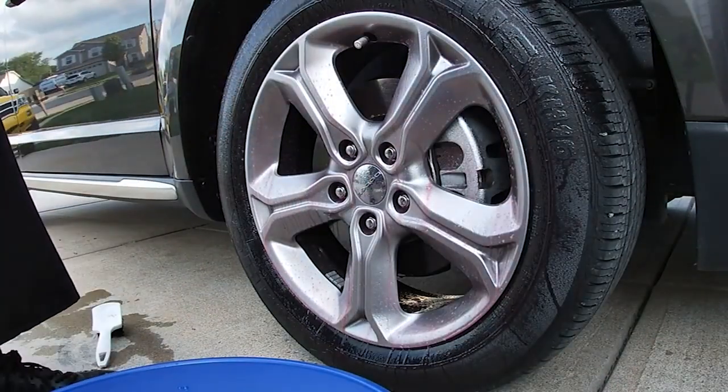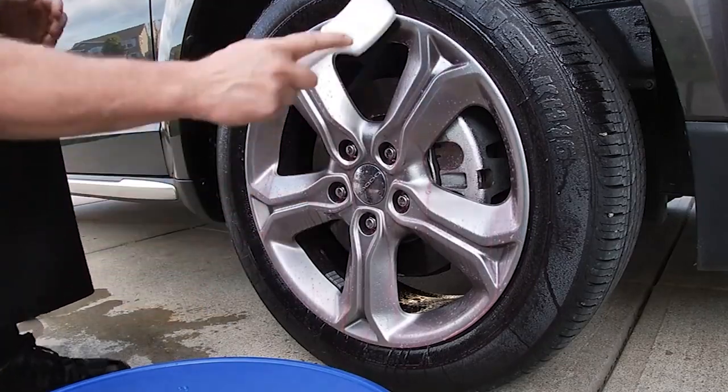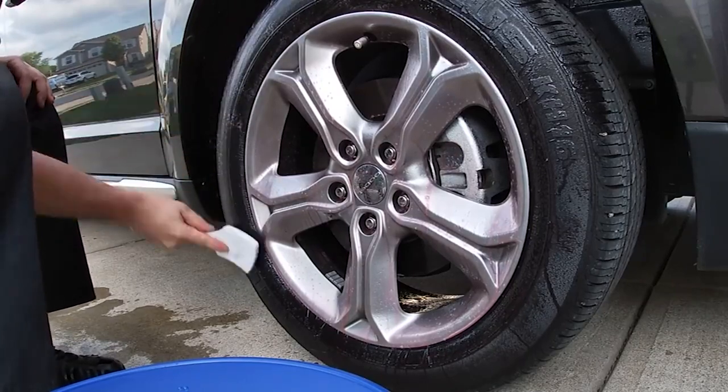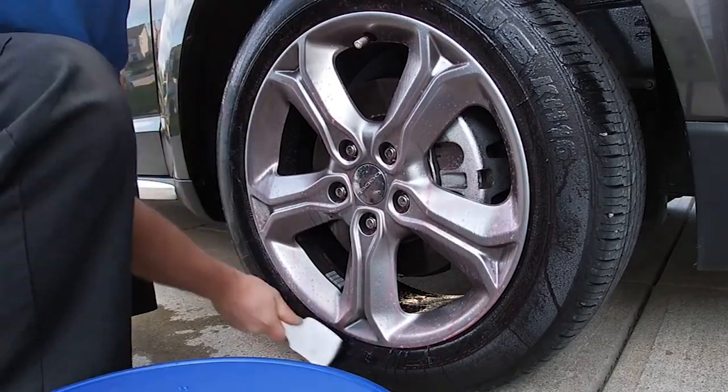Are you looking for alloy wheel cleaners that are tough on dirt and grime but gentle on your wheels? Look no further. Today's mission is simple — here we'll be revealing the best wheel cleaners in the market. That showroom feel your car deserves is finally within your grasp.